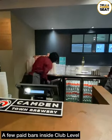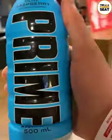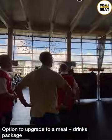Speaking of drinks, we did make our way up to one of the many paid bars, and in stock was Prime. There are loads of places to relax pre-match, but we had gone for an upgraded ticket which did include a meal and some drinks.